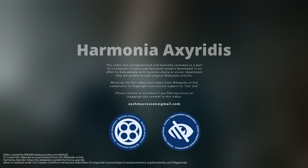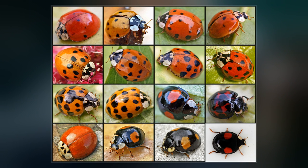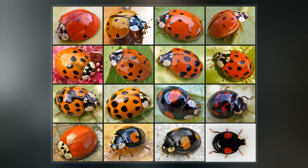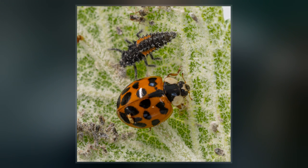Harmonia axyridis, most commonly known as the harlequin, multicolored Asian, or Asian ladybeetle, is a large cochinellid beetle. This is one of the most variable species in the world, with an exceptionally wide range of color forms.